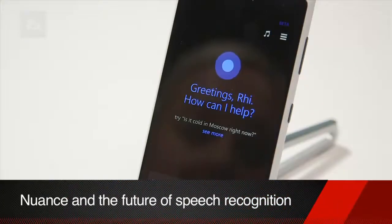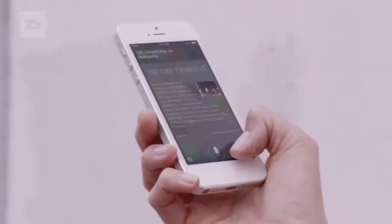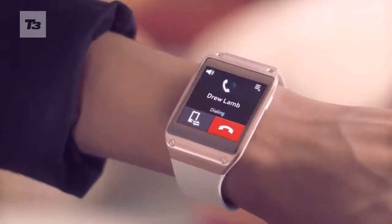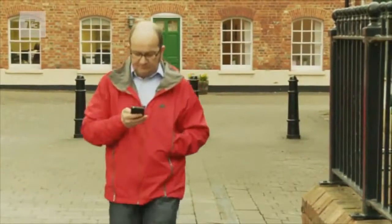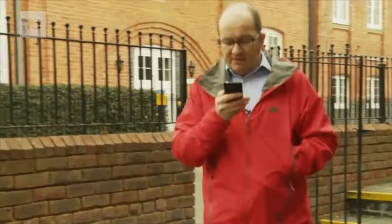Speech recognition is the feature du jour on our smartphones for 2014, with Cortana on Windows Phone joining Siri on the iPhone 5S and S Voice on the Samsung Galaxy S5. Gone are the days of repeating yourself over and over to call your mum, and that's thanks to the tech from the guys at Nuance. We headed over to the company's HQ in the picturesque Marlowe to catch up with the guys behind the tech and get some walkthrough demos.